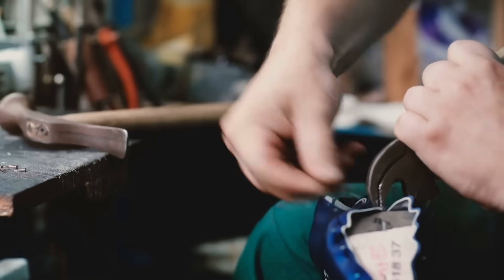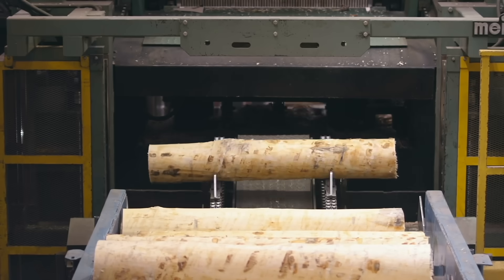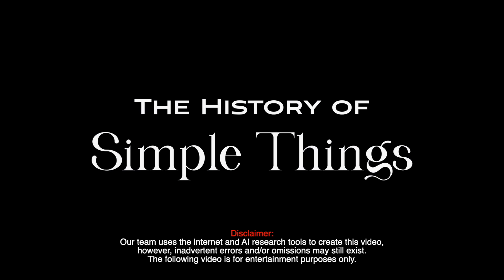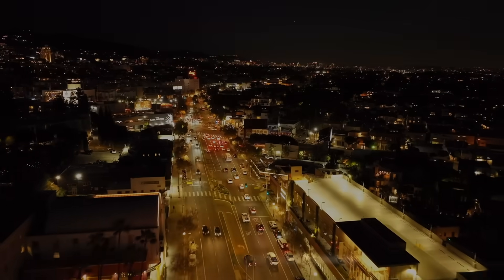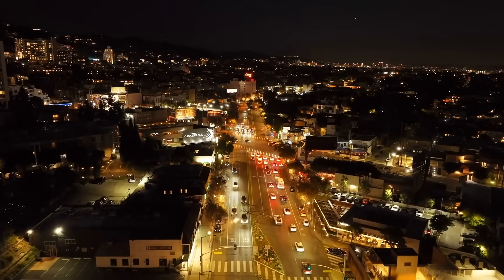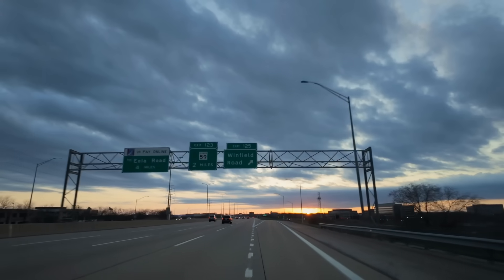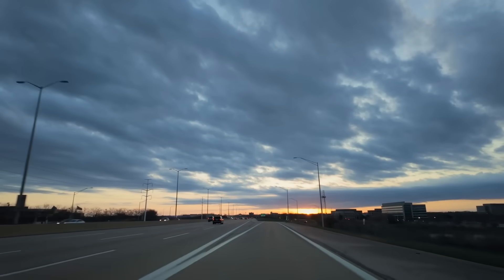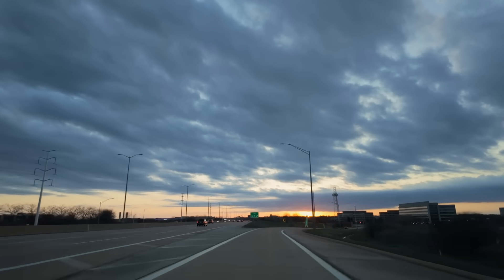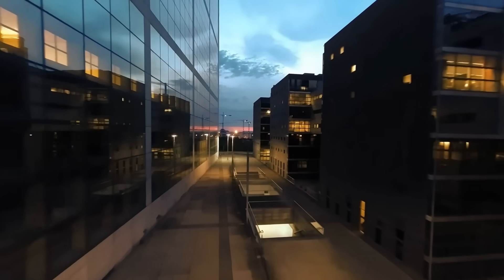Welcome to the History of Simple Things, where we delve into the fascinating history behind the little things that shape our world. Have you ever strolled down a street at night and noticed that some streetlights cast a warm yellow glow while others emit a cool white light? This seemingly simple difference can have profound effects on our environment, safety, and even our health. In this video, we're diving deep into the fascinating world of street lighting, exploring the reasons behind the varied hues and what it means for our urban landscapes.